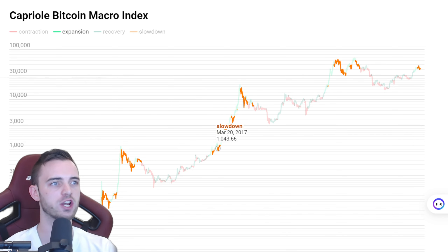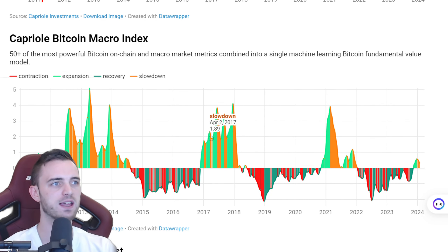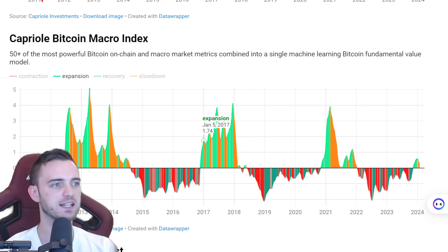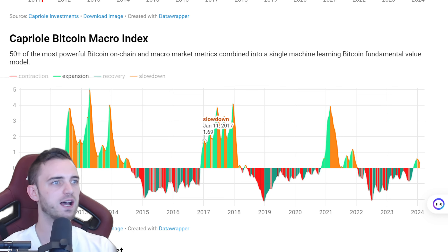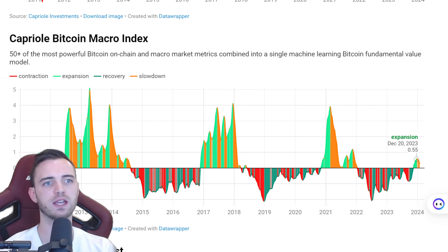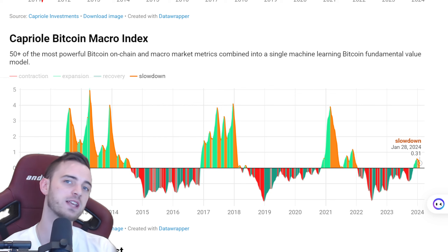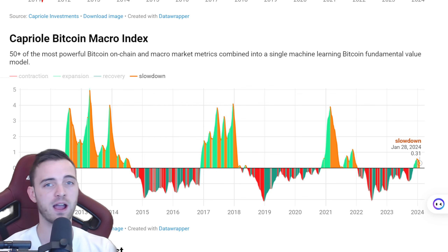How long were we orange in the 2017 run and what did that look like? This is the 2017 run and this is the same chart but in an oscillator form, and we can see that yes, we weren't orange for that long. Comparing that to where we are right now, it's pretty much a similar distance in terms of time where it has been orange before we reverse and continue the run up.